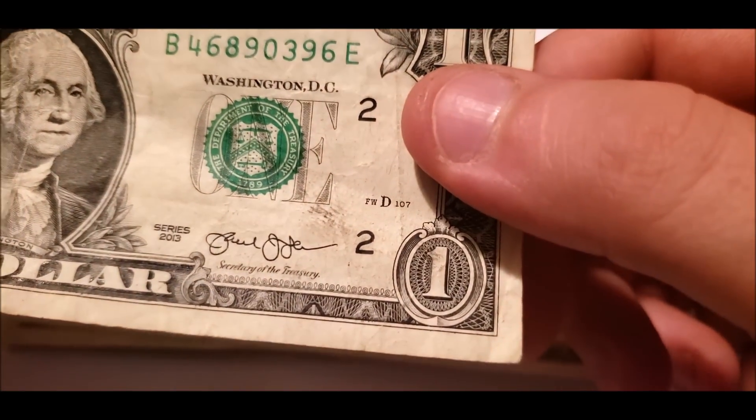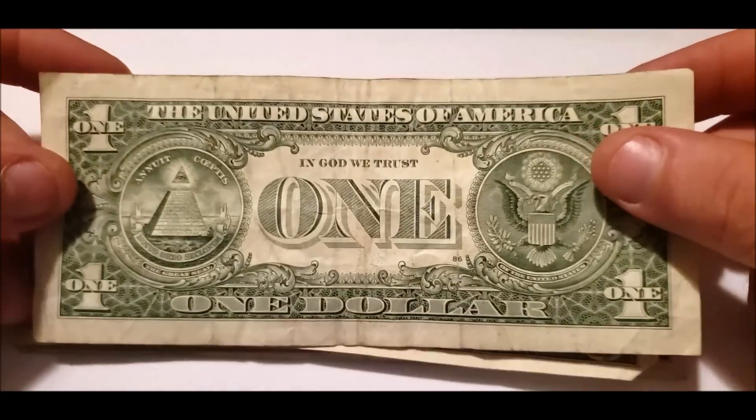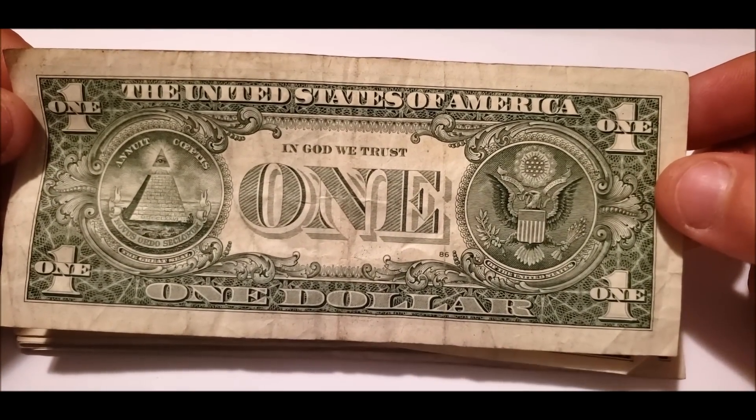Kind of a smear going on, but from the coloration of it, that's just some sort of dirt or something on the bill, so I wouldn't say that's anything collectible.